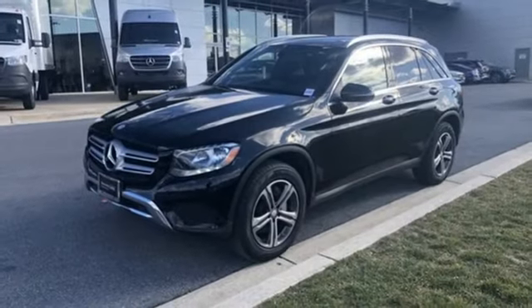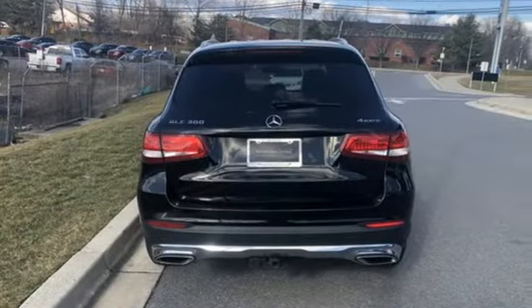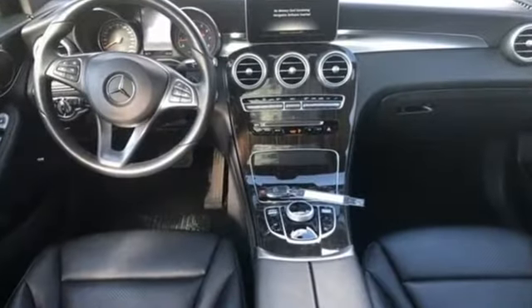External memory control, auto-dimming mirrors, driver memory seats, auto tilt-away steering column, and automatic transmission.